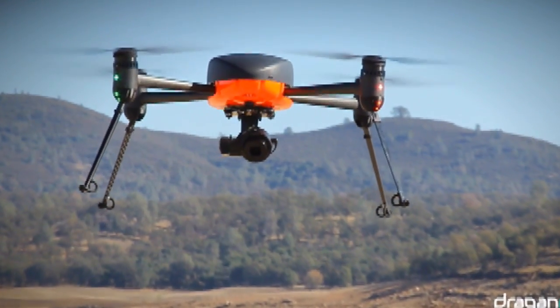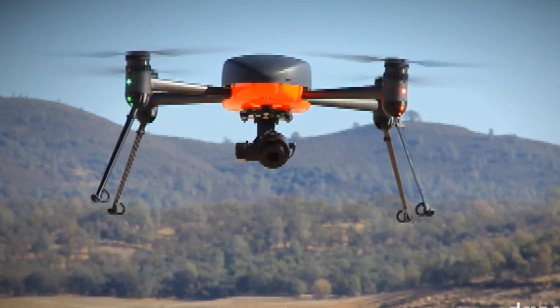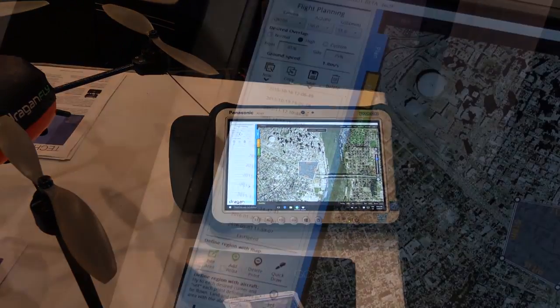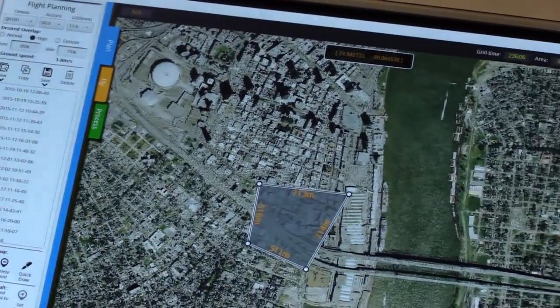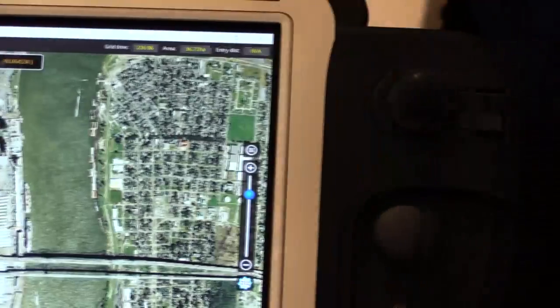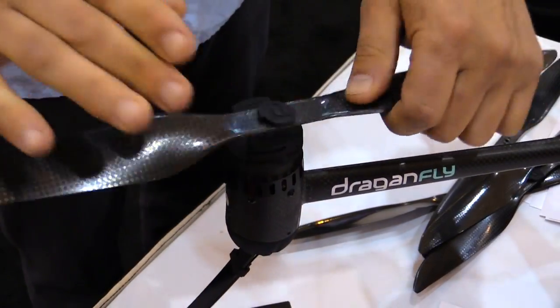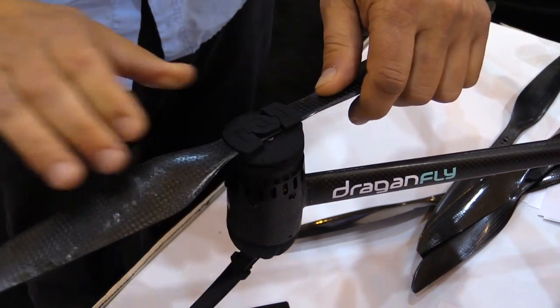Sure. Our newest model that we sell right now is called the Dragonflyer Commander. That comes with a specialized GCS that has a Panasonic tough pad in the middle of it. We design our own autopilot technology, flight control software, ground station motors, speed controllers, and airframes. So we do everything in-house in Canada.